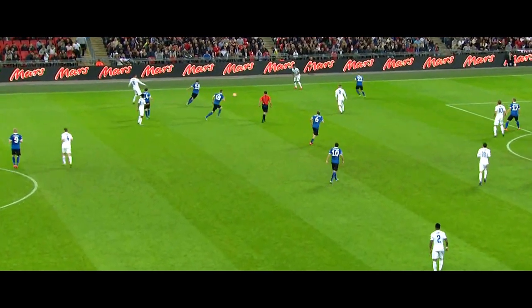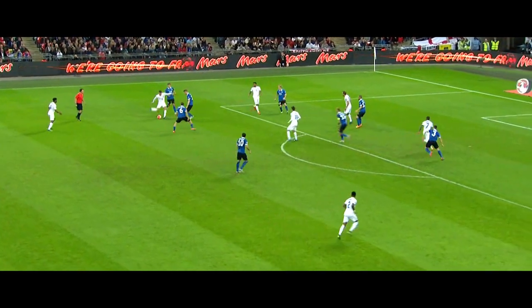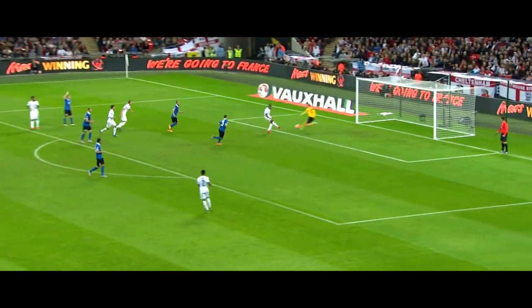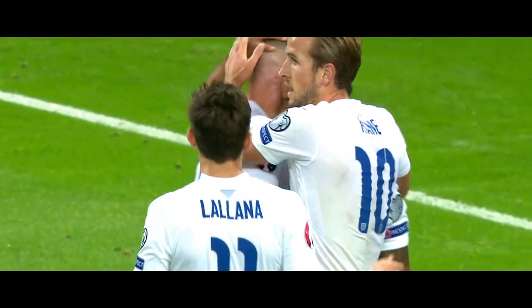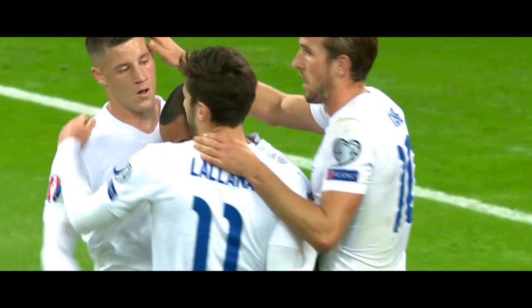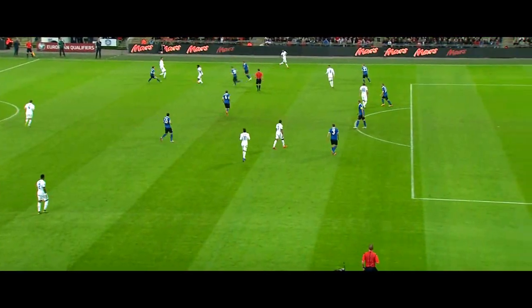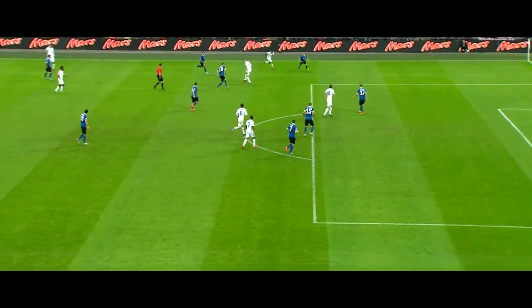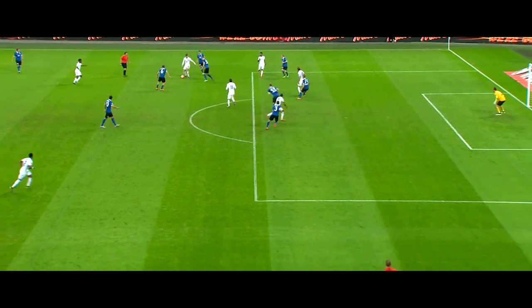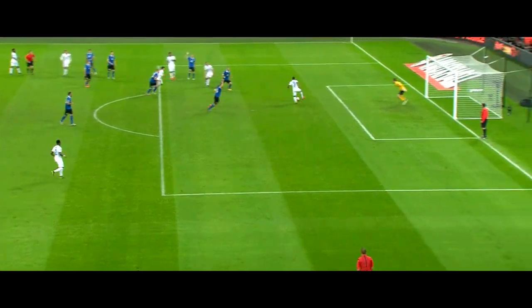Sterling, Smalling, Bertrand, Barkley — interchanging. Now into Walcott — surely onside — yes! It's Theo Walcott who makes the breakthrough in the final minute of an England-dominated first half. A goal greeted almost with sighs of relief as much as cheers of celebration. England deserved to lead, but it's been a bit of a huff from the cuff to get in front.